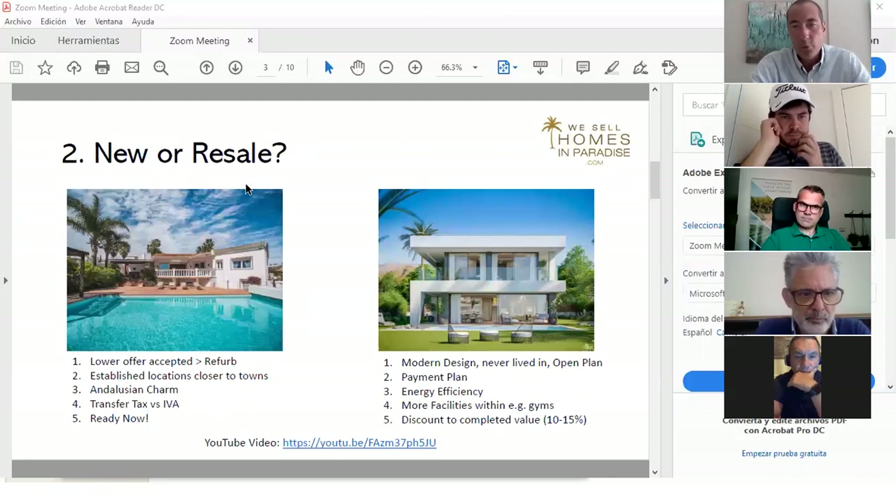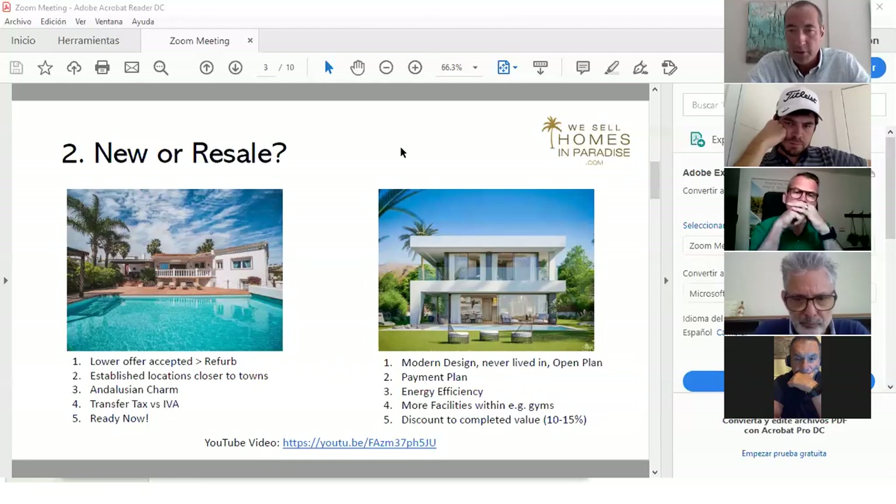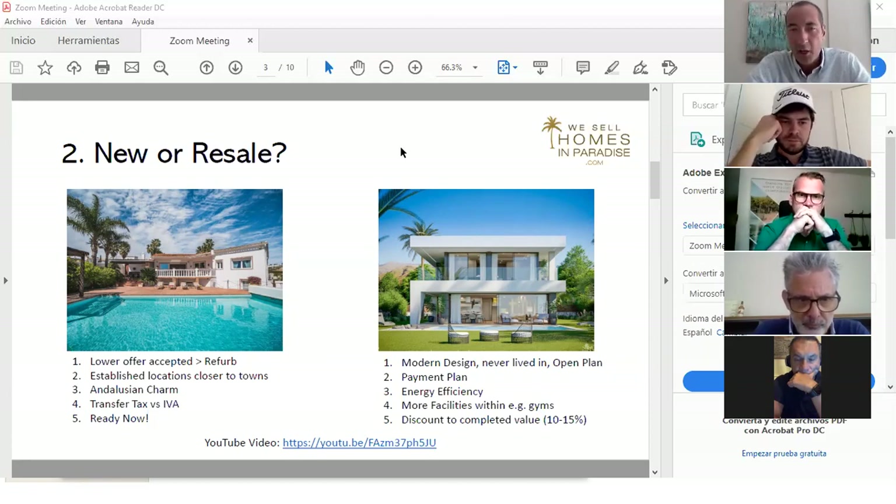We sell both new builds and resales. The Spanish government has strongly protected consumers since the 2008 crisis, when many people lost money on off-plan purchases. Now developers must provide a bank guarantee, which your lawyer will procure before allowing you to proceed. Post-coronavirus, we're noticing appetite shifting toward open-plan living, easier-to-clean homes, and communities offering wellness centers and gyms.